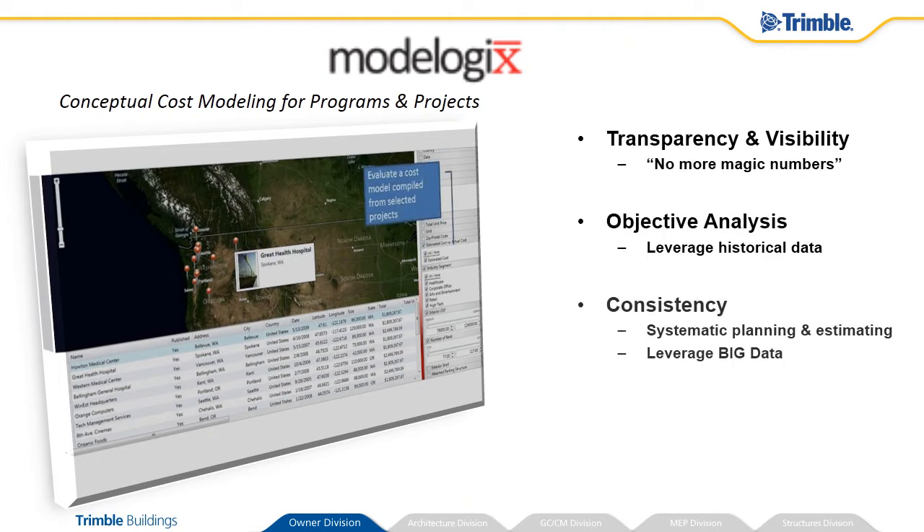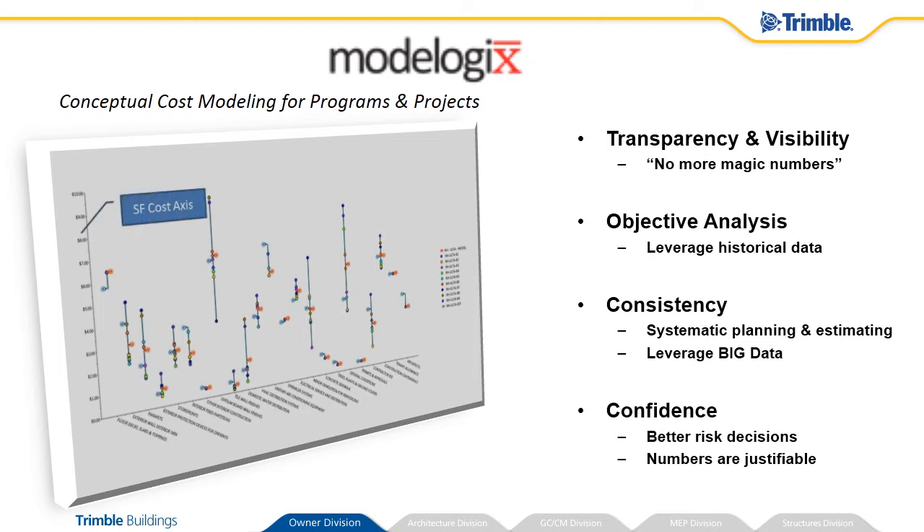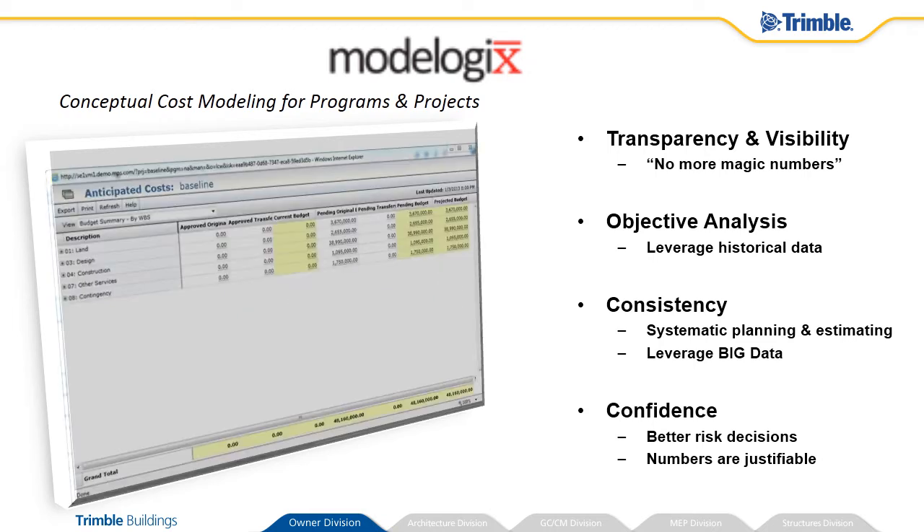Modelogix enables conceptual cost modeling for programs and projects. No longer do you need to make up numbers, but can rely on your extensive history of project execution to produce reliable, consistent estimates with real backup. Your stakeholders will share your confidence, supported by better risk decisions and justified numbers.